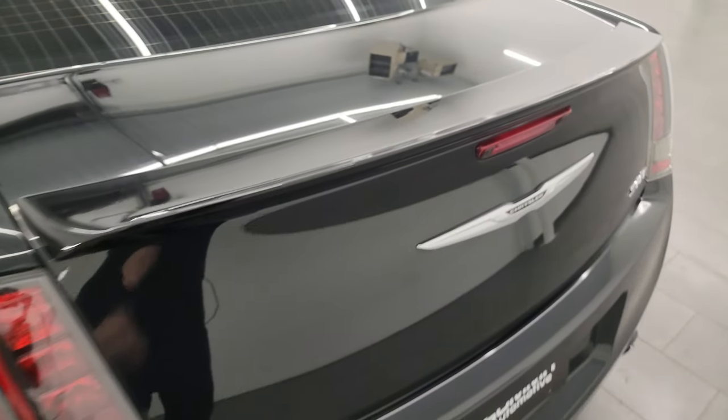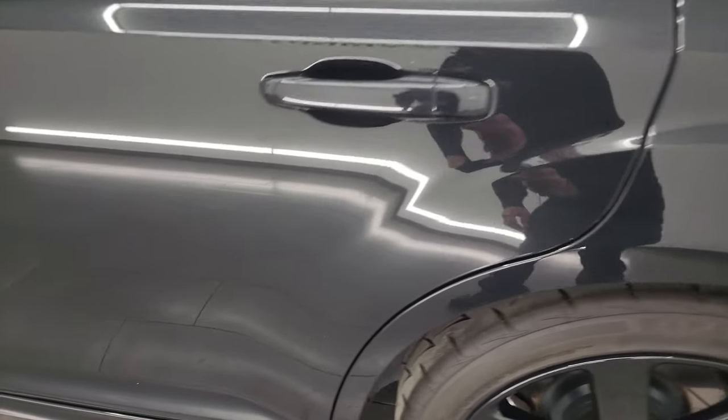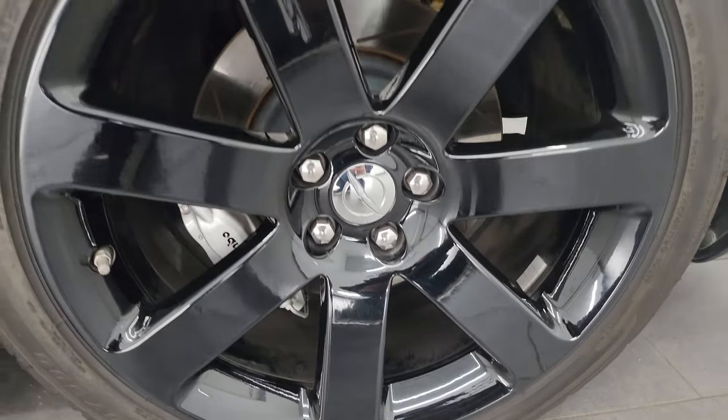That trunk lid closes nice and solidly. Coming around to the driver side, it's just as clean as the passenger side — no major dents or dings on the rear quarter or back door, and for full disclosure this back wheel is just as nice as the rest.